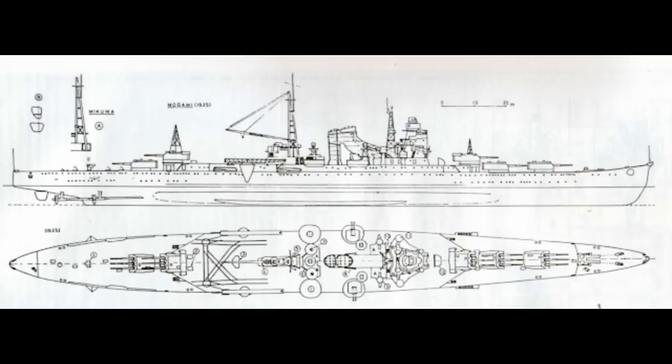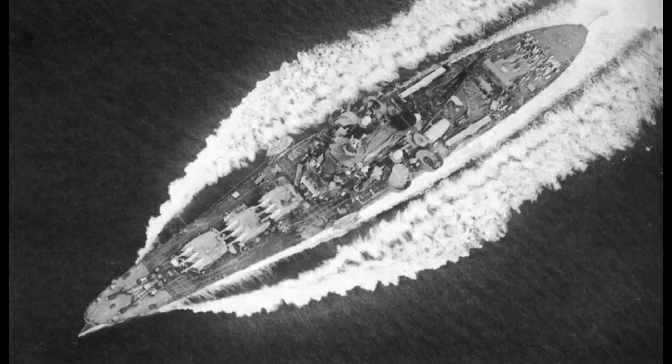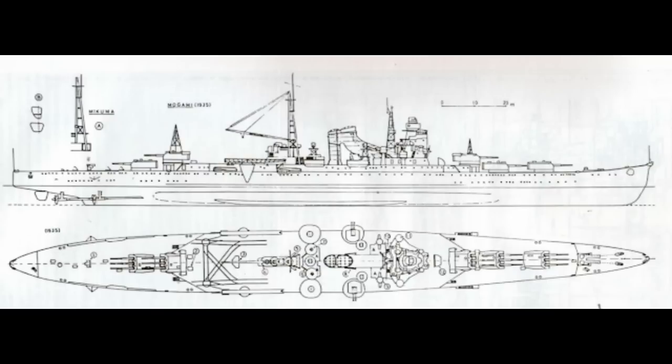First, and most notably, they were the first ships in Japanese service to mount a triple turret. This was a break from the twin turret tradition on Japanese ships, intended to maximize the available firepower. Considering the Japanese managed to cram five of these turrets for a grand total of 15 guns, you could say they succeeded in that goal. These turrets were mounted in a somewhat unusual layout, with three turrets on the bow and two on the stern. The first two bow turrets were both mounted on the same level, one ahead of the other, with the third turret superfiring above both of them.